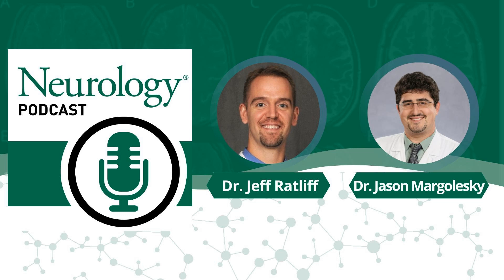This is Stacey Clardy, your podcast editor. If you've enjoyed the podcast, please take a few moments to subscribe, rate, and review the Neurology Podcast through Apple Podcasts, Google Podcasts, Spotify, or wherever you listen. And remember, you can always head to neurology.org/podcast for our full list of past episodes, or search by keyword in your podcast app for any neurology-specific topics you want to learn about.